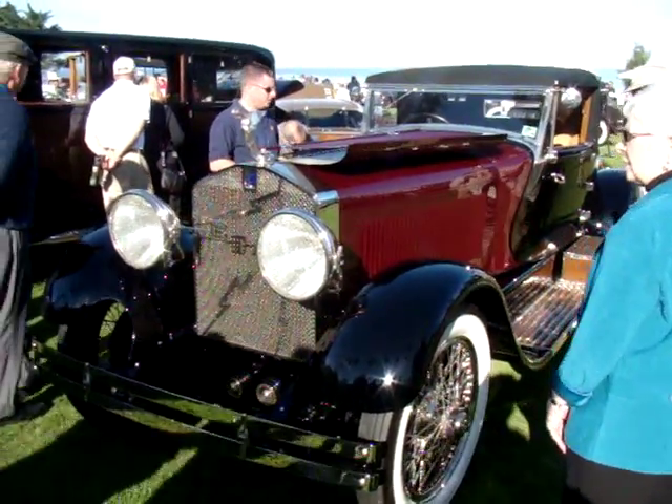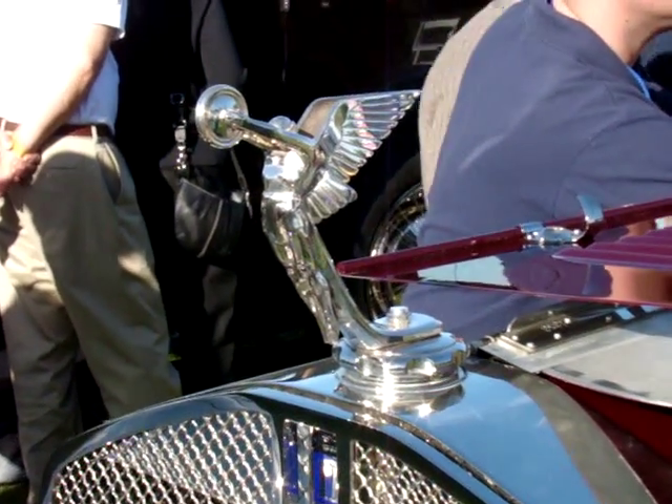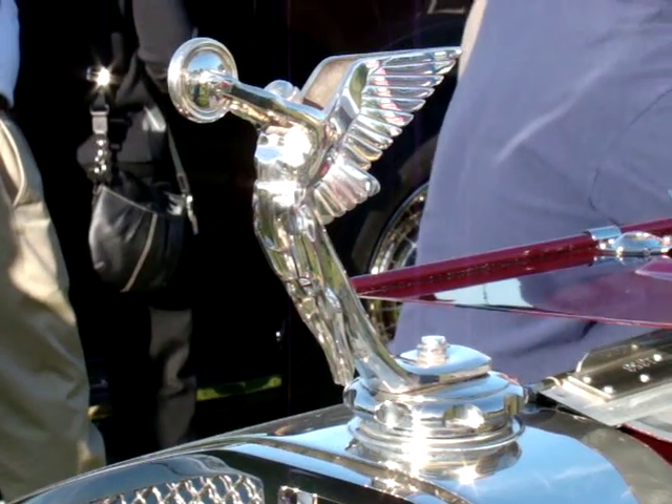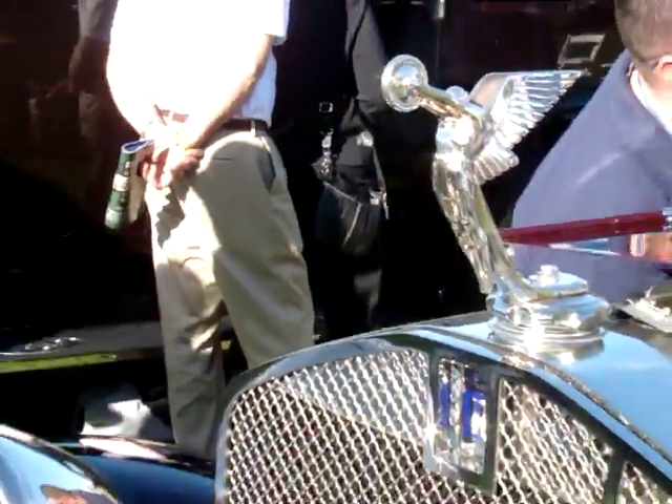And that hood emblem that you've got on here — absolutely gorgeous. Let's walk around the other side and take a look at the engine.